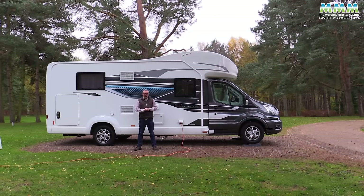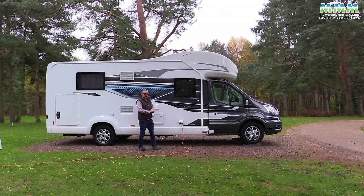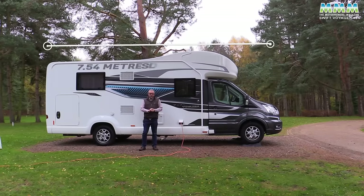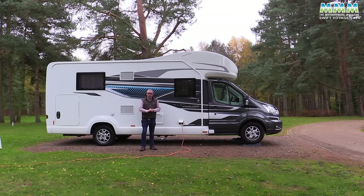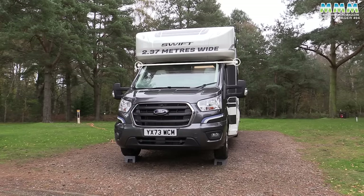In terms of dimensions, this is what you'd call a full-sized motorhome. Length is 7.54 metres, just a smidgen longer than average, and it's a bit taller too with that over cab at 2.98 metres. In terms of width, it's also just a fraction wider than typical at 2.37 metres.